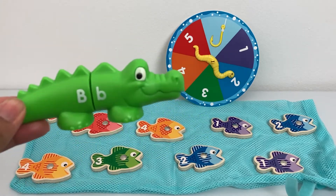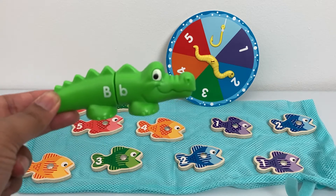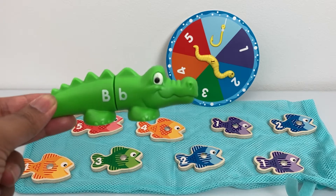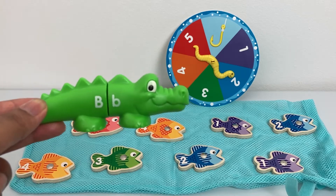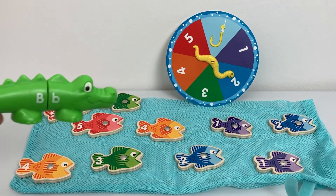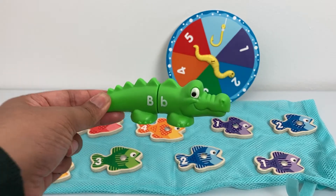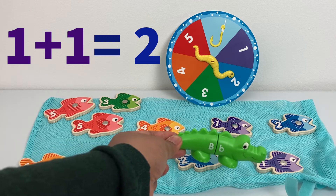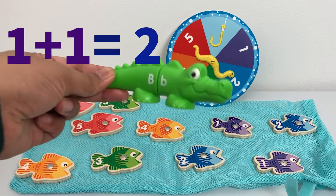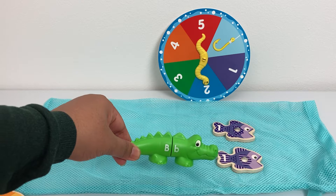Now, can you help Mr. Worm there to find two fish? Those numbers, when you add together, will make number two. Hmm, let me see. I think I know — one plus one makes number two!